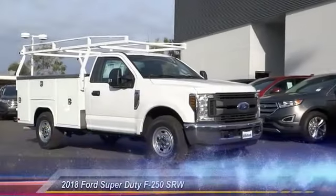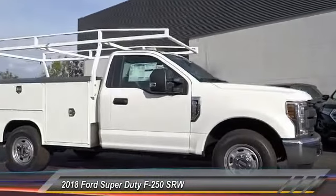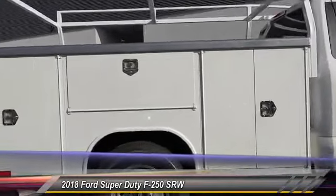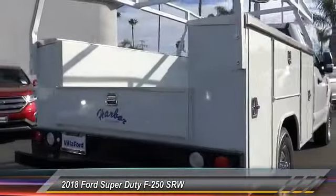The 2018 F-250 Super Duty — head-to-head fuel efficiency, head-to-head towing, head-to-head torque. Ford F-250 Super Duty, and is priced below $45,000.